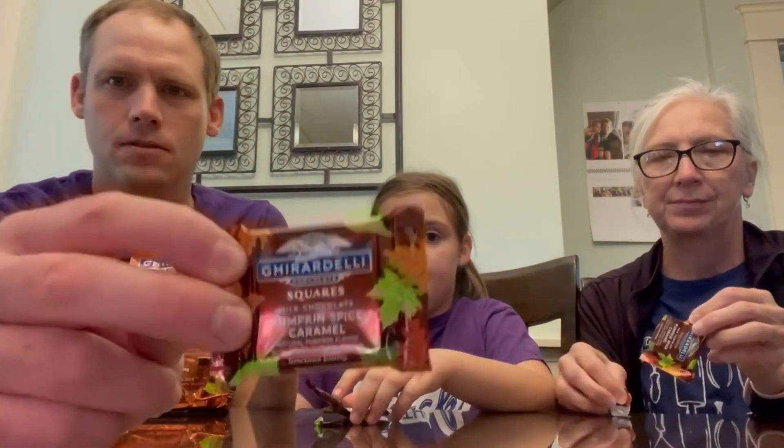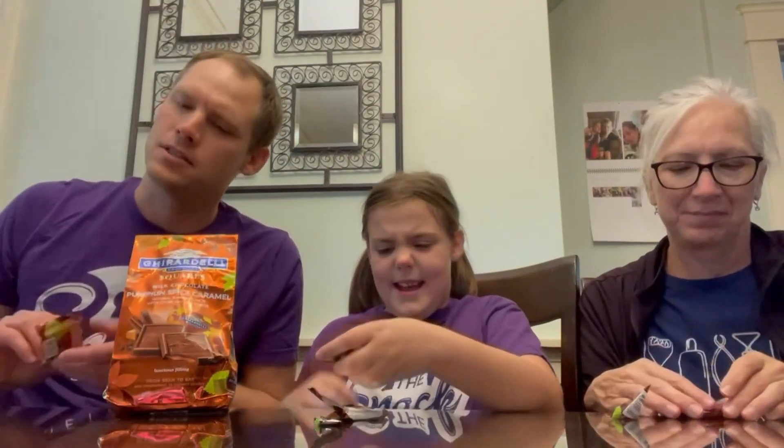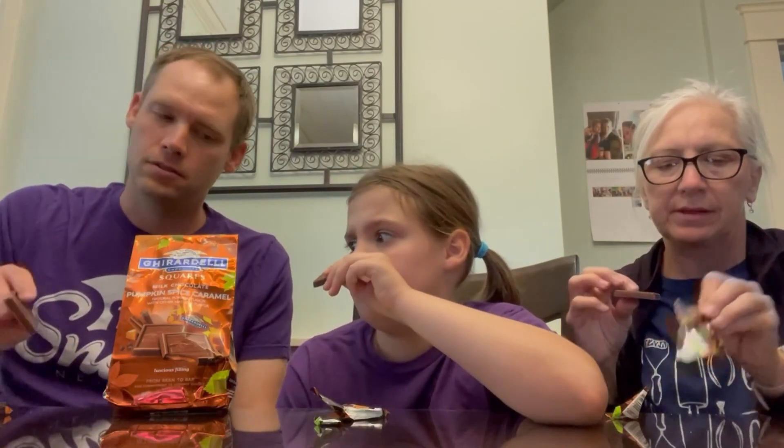They have pretty little leaves all over the package. Look at this, folks — this could be yours, you just got to get out there. And now to smell it. It smells a lot more like chocolate than pumpkin. Well, it's chocolate, with pumpkin spiced caramel on the inside.